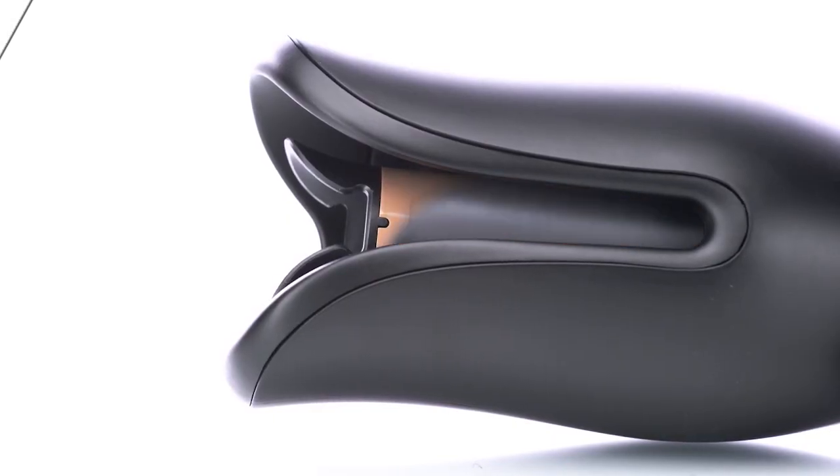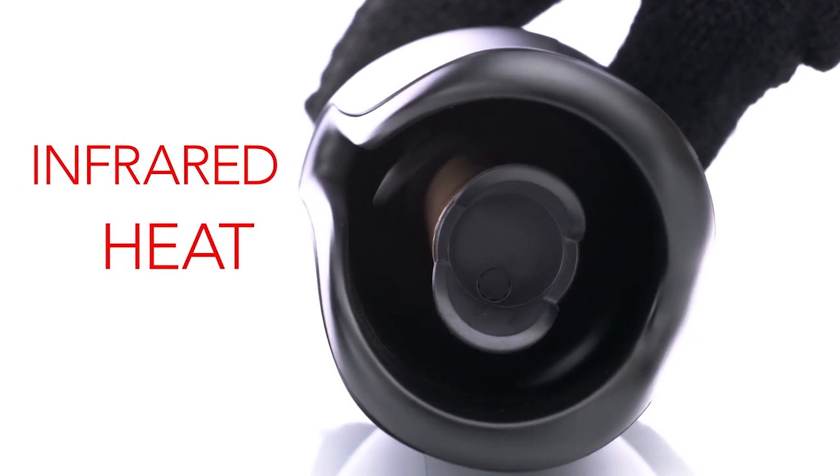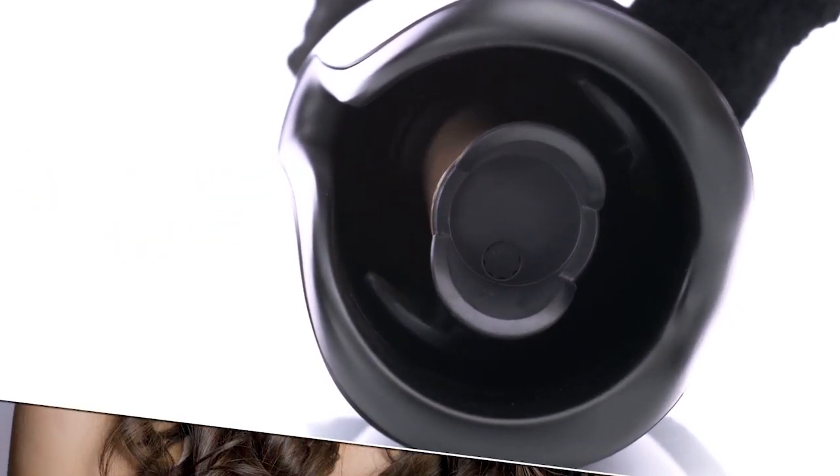Built to create flawless curls and waves with the push of a button. Hair is drawn into the curl chamber where it is heated and timed. The revolutionary 1-inch rotating ceramic barrel produces infrared heat while conditioning every strand with negative ions, resulting in shinier, healthier, and more beautiful hair.